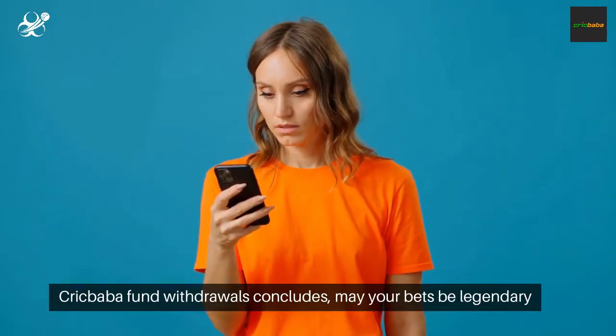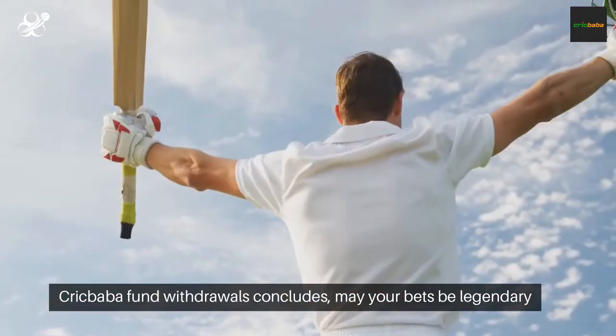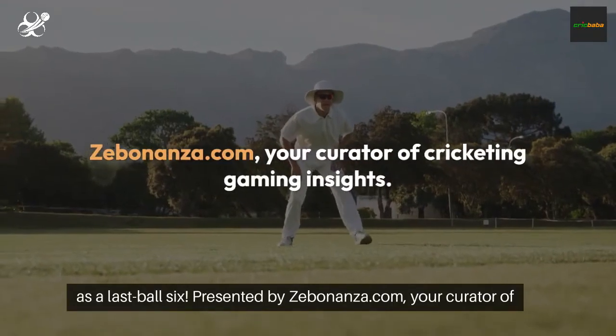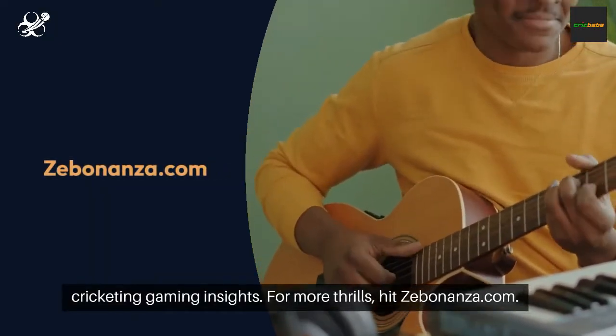As our guide to Crickbaba Fund Withdrawals concludes, may your bets be legendary as a last ball six. Presented by Zebonanza.com, your curator of cricketing gaming insights. For more thrills, hit Zebonanza.com.